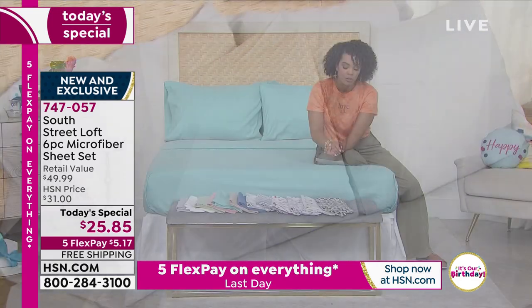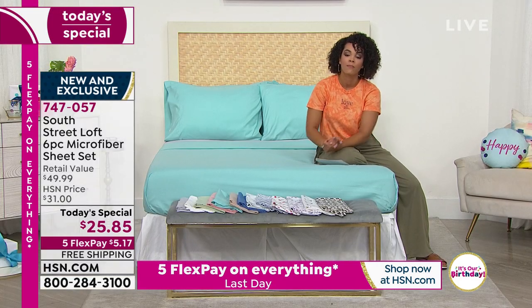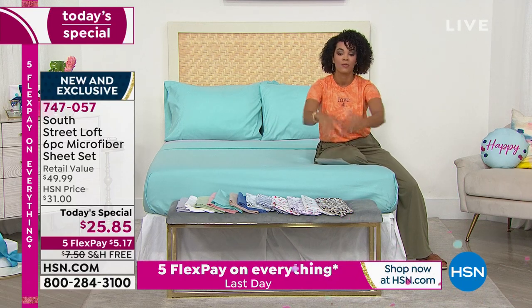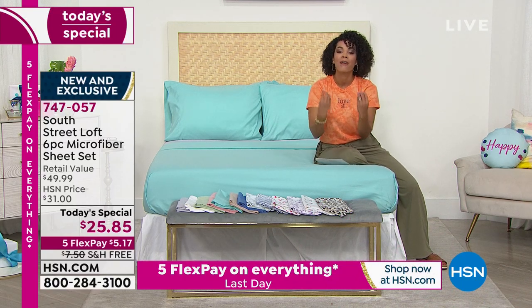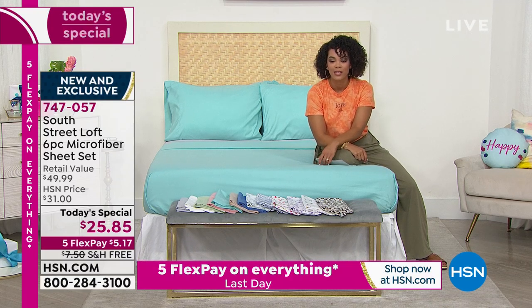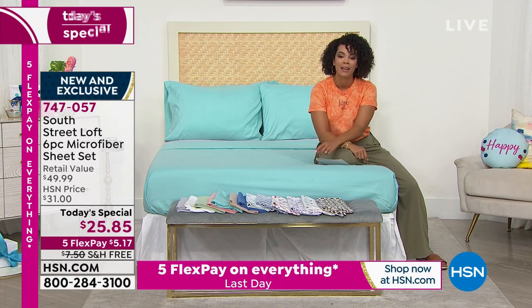I hope you will get this home — we'll ship it to your doorstep for free. Remember, you always have 30 days to love it or send it back. At this incredible value with the five flex, you have everything to gain whenever you add this to your cart or give us a call. Item number 746057.